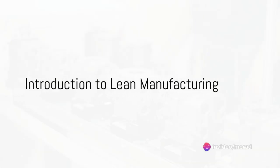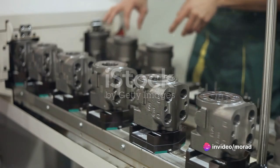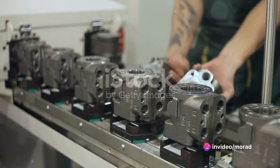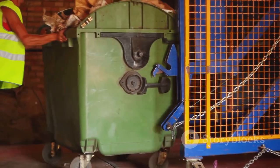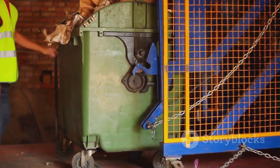Ever wondered what could be lurking in your manufacturing processes that's nibbling away at your profits? The answer lies in one word: waste. But not just any waste — we're talking about the seven wastes identified in lean manufacturing.